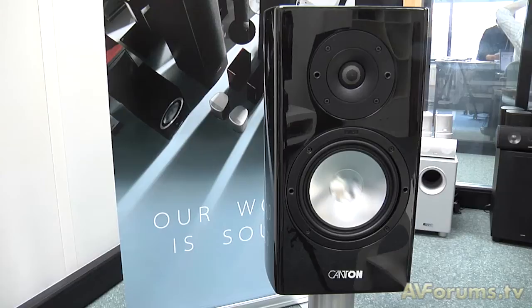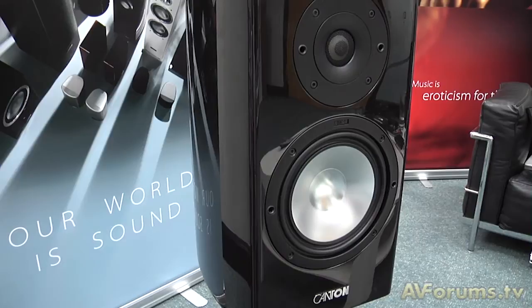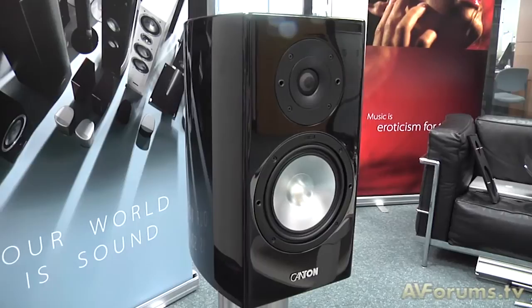Starting with the Reference, which is the top of Canton's range, they've brought in all of their newest, latest technology to make what is predominantly a two-channel series of products — starting with the 9.2, a stand-mount speaker at £2,700, all the way up to the 1.2 at £18,000 a pair, which are physically huge. The point is it's no compromise as far as Canton's concerned, and it gives them the opportunity to develop new technologies which they can then filter down to the rest of their range.